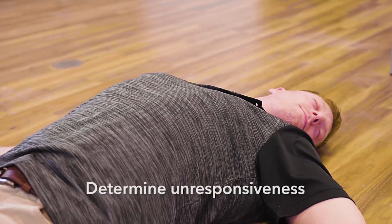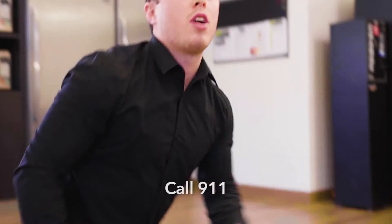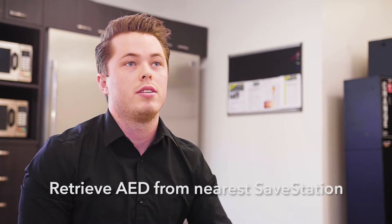Zach, are you okay? Zach, can you hear me? Zach, can you call 911, tell them we have an unconscious male and report back to me once you're done?